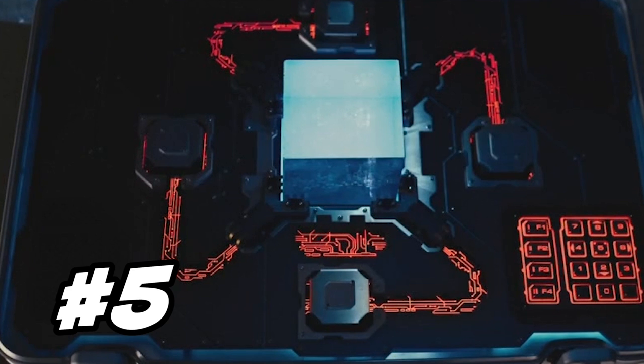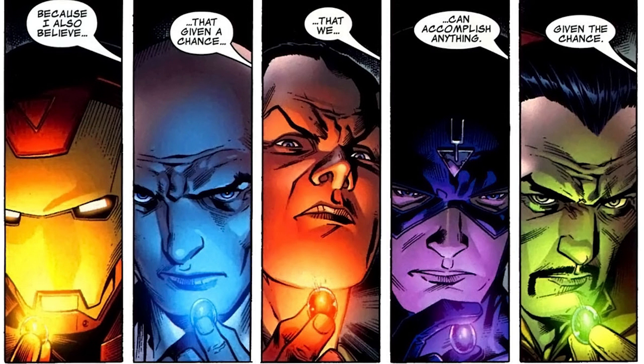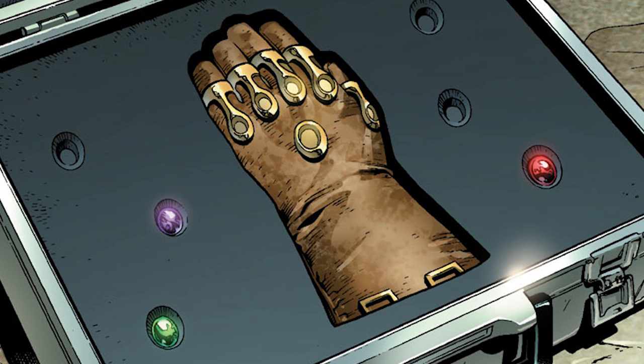Fifth, the Tesseract became the first big MacGuffin — that's the thing that drives the plot forward with very little if any explanation. In Phase 2 it's going to be the Infinity Gems, and in Phase 3 it'll be the Infinity Gauntlet. Sixth, there was a nice George RR Martin clip — turns out the Avengers were what made him fall in love with comics as a child. He actually did a podcast with Nerdist and Chris Hardwick about going to the first ever comic book convention in the world in New York. I'll post a link to that in the description below.